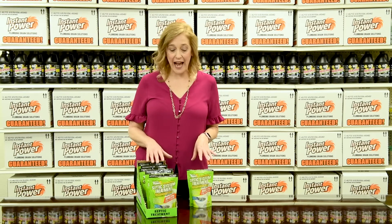Hi, I'm Charlotte with Instant Power. I'm going to show you some of our best-selling Instant Power products. This is our septic system treatment dissolving packs.